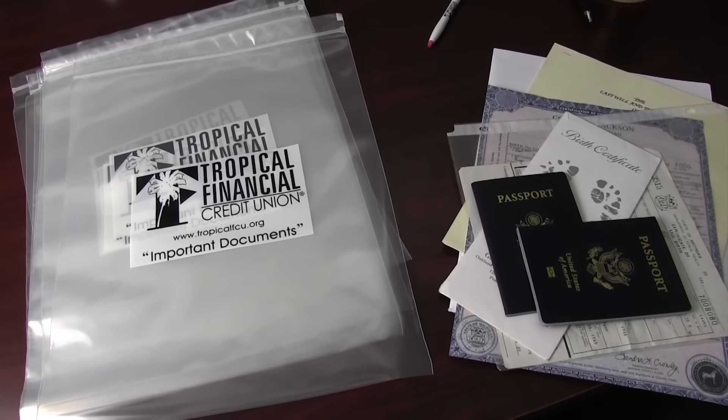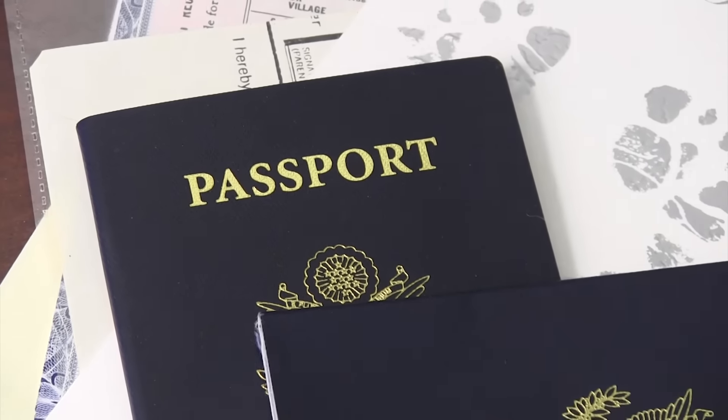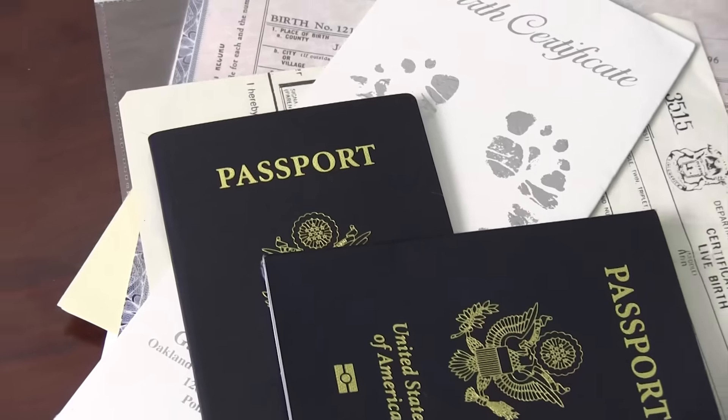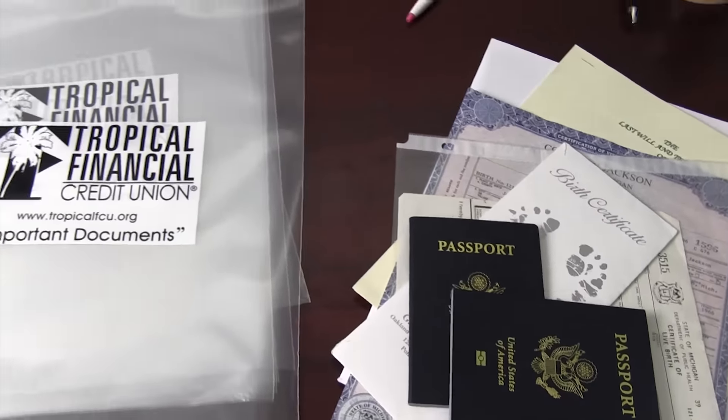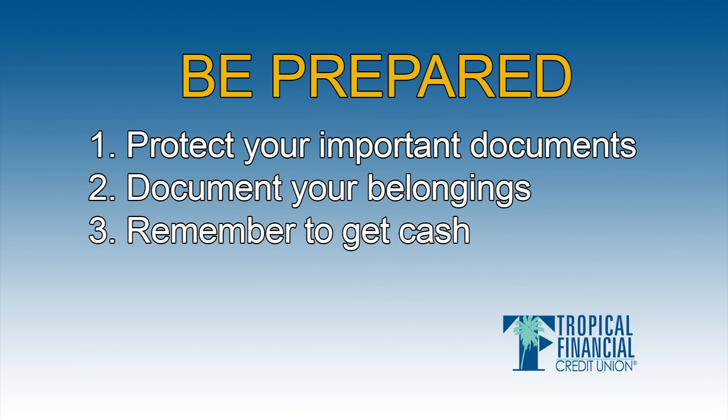Put all your important documents like birth certificates, insurance documents, and passports into these plastic bags to keep the water out and keep those documents safe. In addition, take pictures or video of your home, your property, and your valuables to make documenting claims easier after a storm.